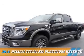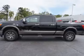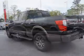This could be the vehicle you're looking for. It's powered by 4-wheel drive, a 5-liter, 8-cylinder engine, and a 6-speed automatic transmission.